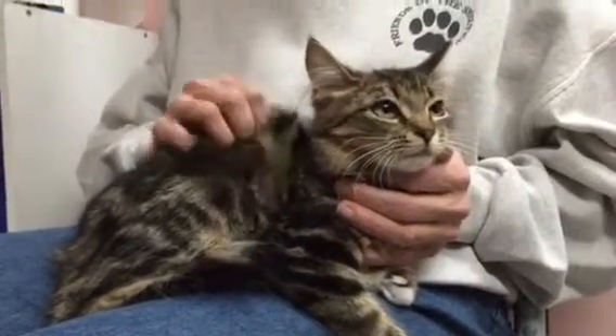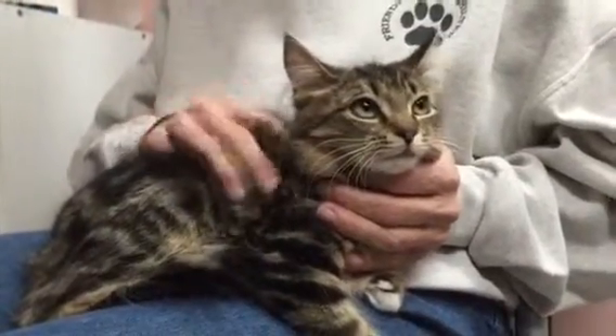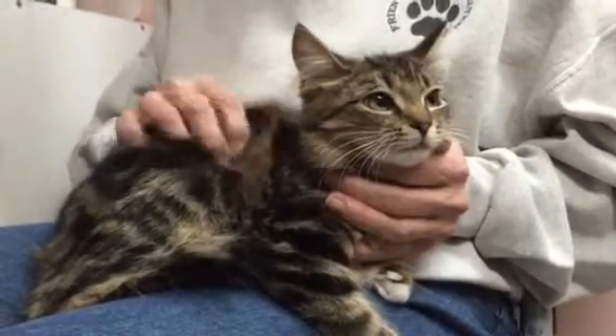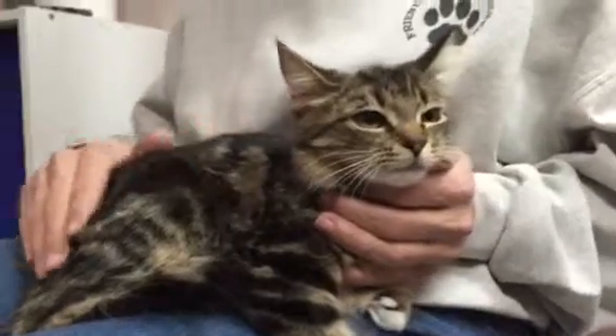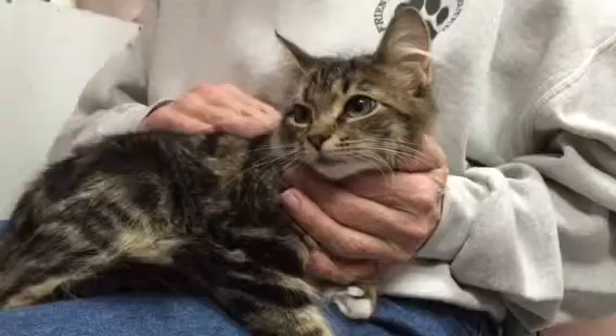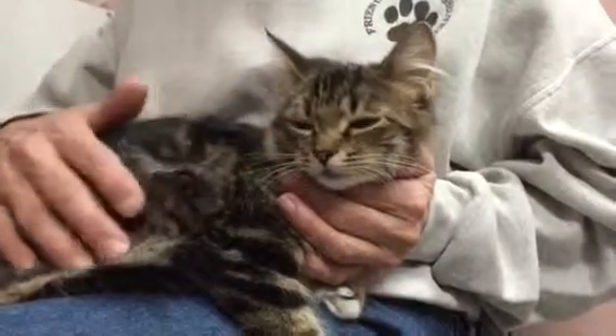this beautiful kitten is here at the shelter waiting for you. I don't know if she's a mix with a Norwegian forest cat or something else, but she's got beautiful markings and fur, and she is a medium hair. So if you're looking to make a difference for this calm, quiet girl, this is Sabrina. Come on in and meet her.